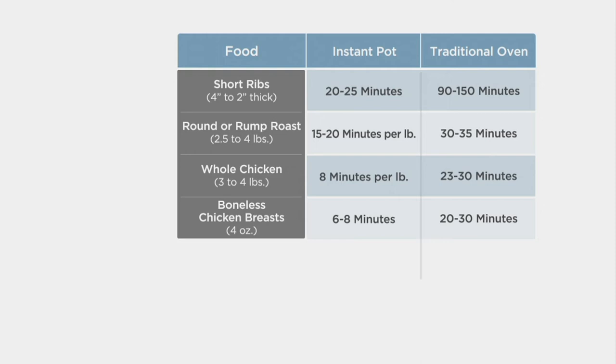Short ribs: 20 to 25 minutes in your Instant Pot or 90 to 150 minutes in your oven. Rump roast or round roast: 15 to 20 minutes per pound versus 30 to 35 minutes in your oven. Whole chicken: eight minutes per pound. Boneless chicken breast: six to eight minutes in the Instant Pot versus 20 to 30 minutes in a traditional oven. There is just no reason not to cook with your Instant Pot — you're infusing flavor, making it taste better, and cooking so much faster.